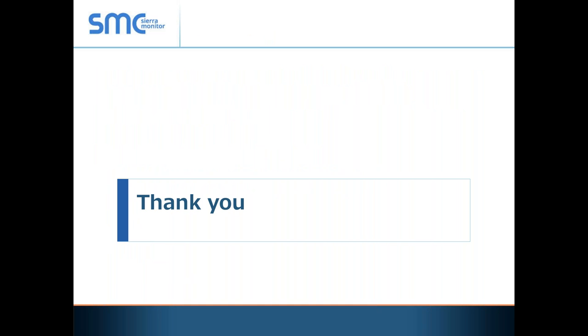We do have a couple of questions. Feel free to enter more into the questions tab. The first question coming through was about the IFC update for 2018 and allowances for completely defueled CNG vehicles in repair garages. Corey and Mark, would you be able to speak to that?